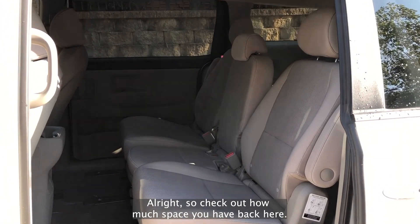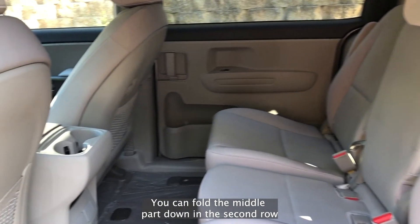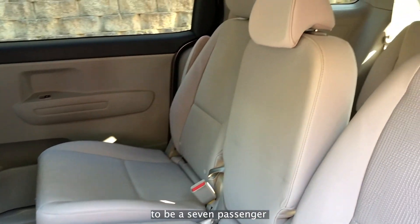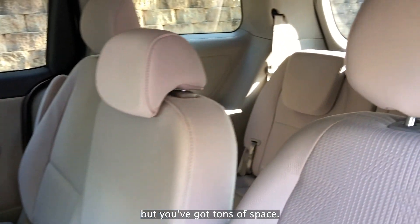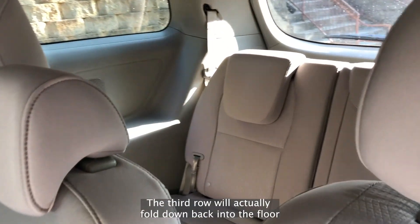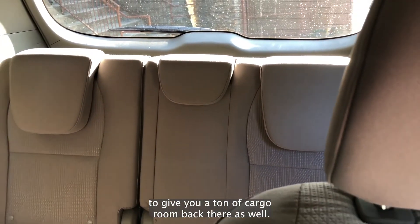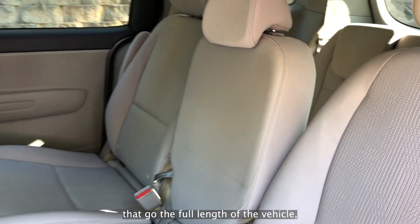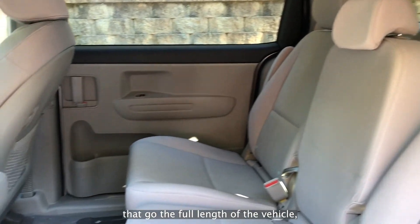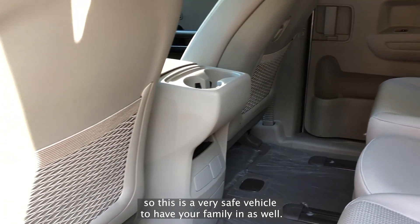Check out how much space you have back here. This is actually an 8-passenger vehicle. You can fold the middle part down on the second row to make it a 7-passenger, and it'll give you a few cup holders back here as well — but you've got tons of space. The third row will actually fold down back into the floor to give you a ton of cargo room. You also have full side curtain airbags that go the full length of the vehicle, plus your front and knee airbags, so this is a very safe vehicle to have the family in.